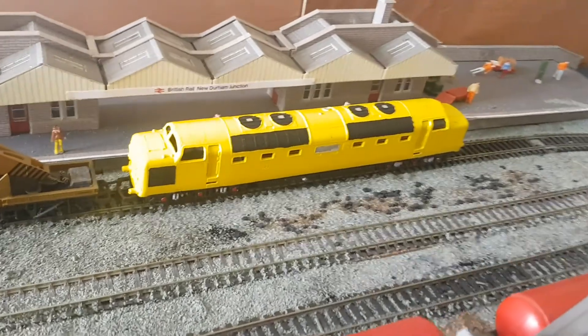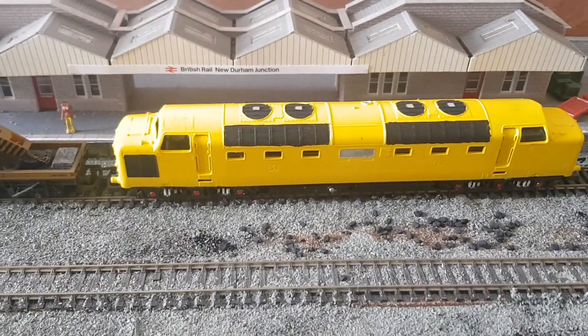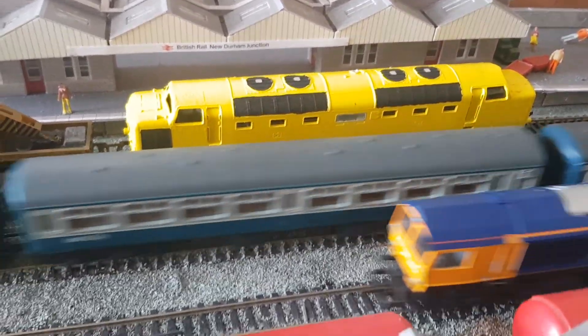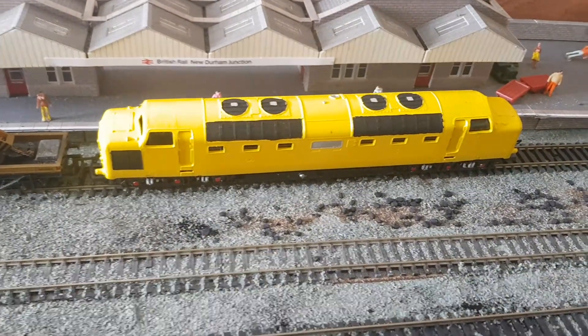There's a Deltic I've been mucking around with. That's not perfect but it was only a £12 bargain off eBay, a bit of fun. You never know, it might end up in the scrap box yet.